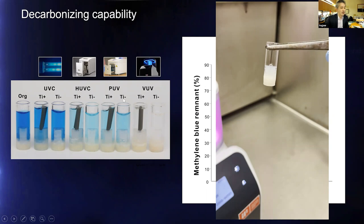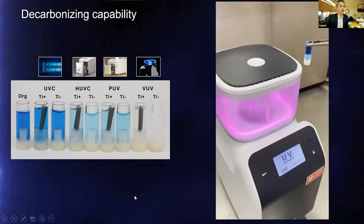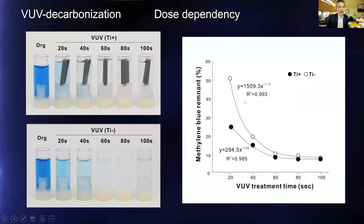We needed to find the maximum performance of VUV. By changing activation time from 20 to 100 seconds, we found 60 seconds was the near plateau for methylene blue decomposition — not much additional gain beyond 60 seconds. When quantified with titanium present — important because titanium has photocatalytic activity — 60 seconds reached the bottom of methylene blue decomposition with no further gain. Therefore, 60 seconds — one minute — creates the maximum effect of VUV.